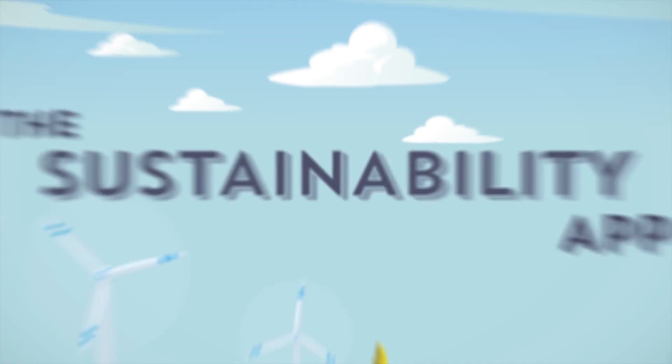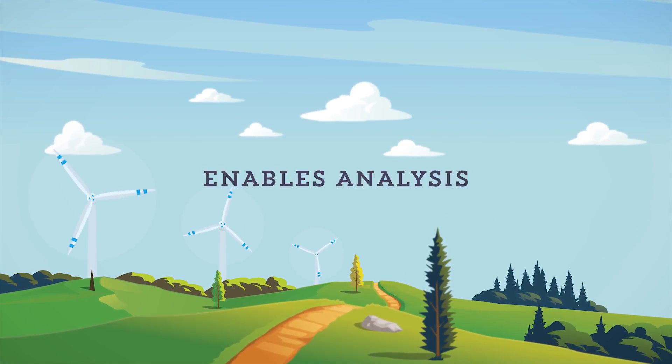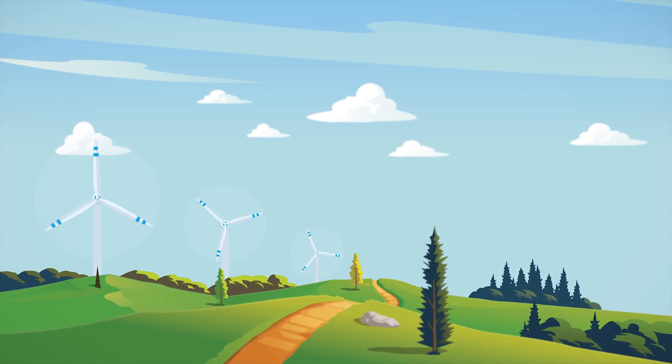That's why we created a sustainability app that streamlines our data collection, enables analysis, and simplifies reporting. Let's take a look.